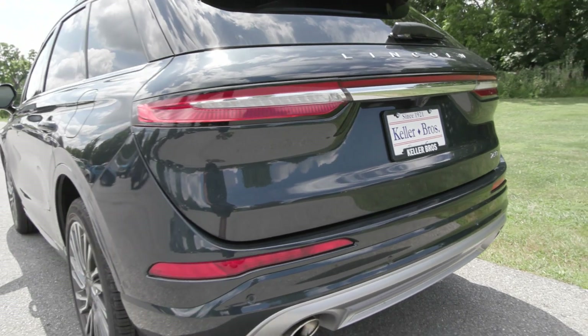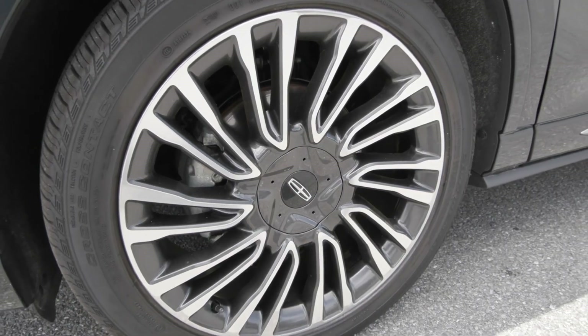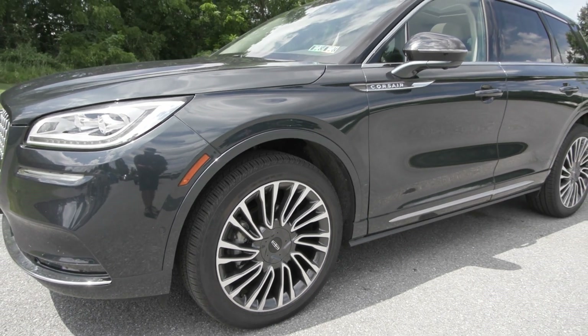Features included are the LED fog lamps in the front along with the automatic headlights and the beautiful chrome grille. You also have the windshield wiper de-icer and the rain-sensing windshield wipers, in addition to the 20-inch premium painted cast aluminum wheels.